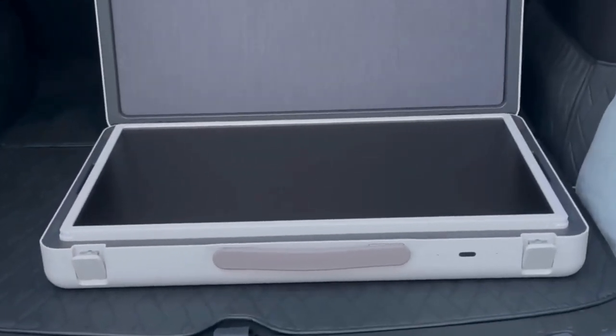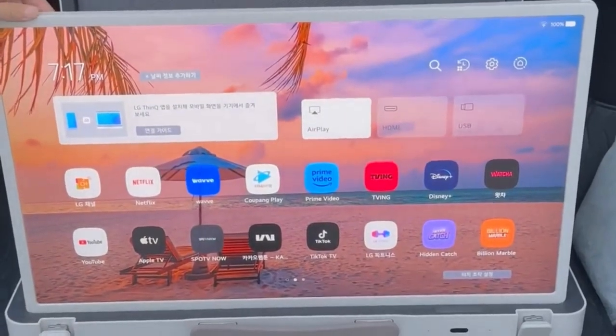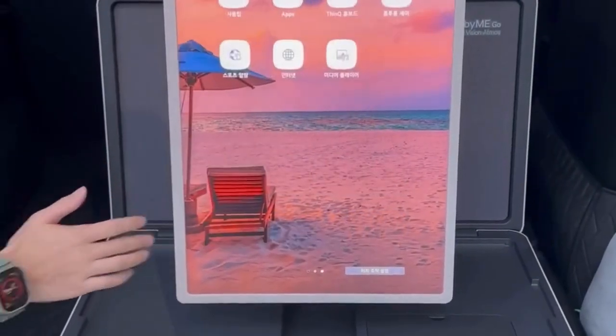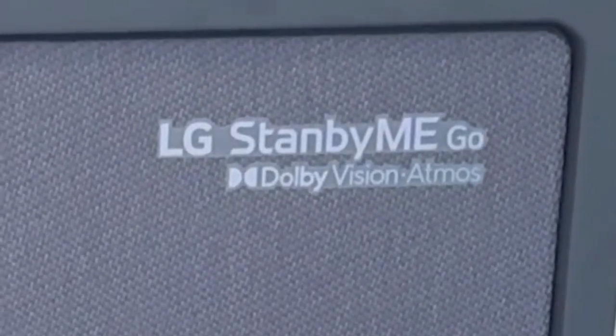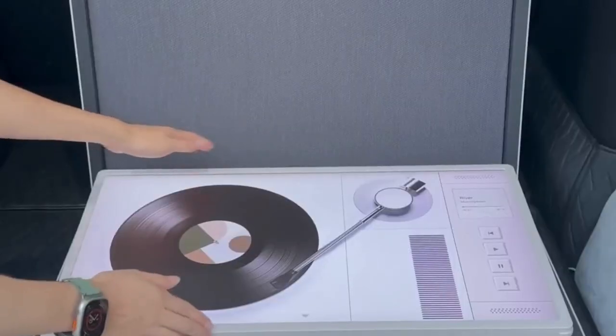But wait, there's more. This suitcase TV supports not just HDR10 but also Dolby Vision, a feature often reserved for high-end televisions. Dolby Vision enhances your viewing experience with breathtaking visuals, and the Stanbymigo brings it to the palm of your hand.